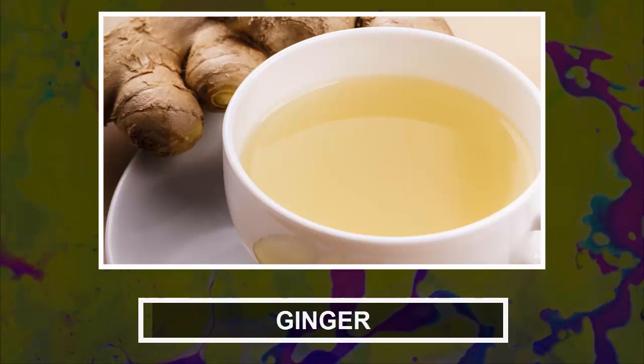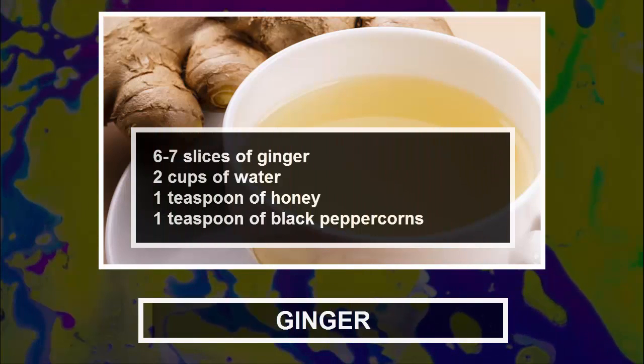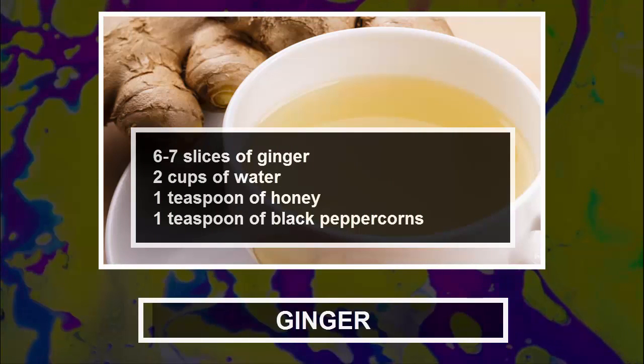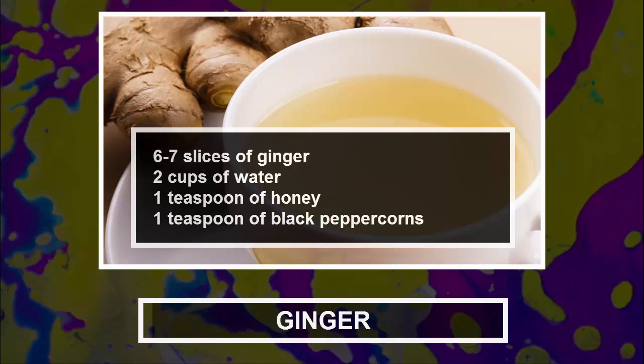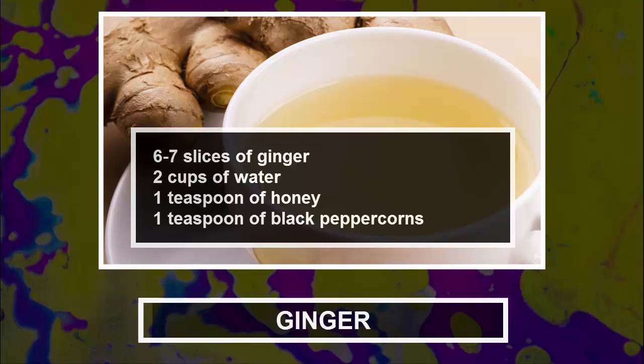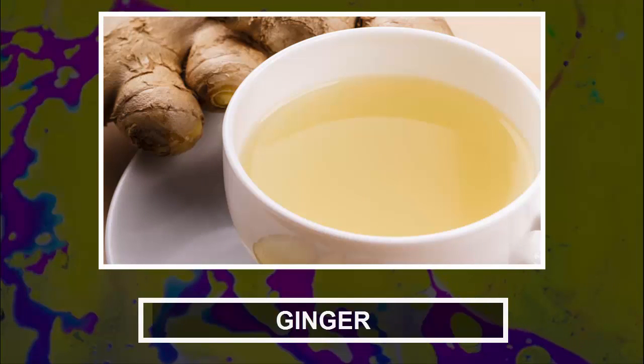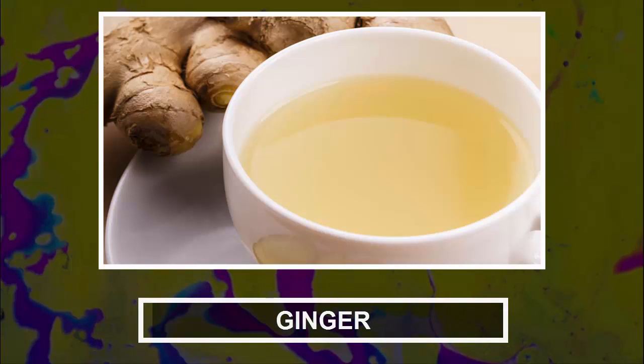Here's how to prepare the ginger tea. Ingredients: 6 to 7 slices of ginger, 2 cups of water, 1 teaspoon of honey, and 1 teaspoon of black peppercorns. Preparation: Cook the water in a pan, then add the ginger and peppercorns when it starts to boil. Cover the pan and leave the mixture to boil for a minute, then lower the heat and simmer for 5 to 7 minutes. Take the pan off the heat, leave it to cool down, then strain it and add a teaspoon of organic honey.